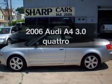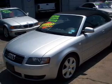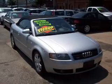Check out this 2006 Audi A4 — everything you need under one roof with this great vehicle. It features a solid six-cylinder engine connected to a smooth-shifting five-speed automatic transmission.